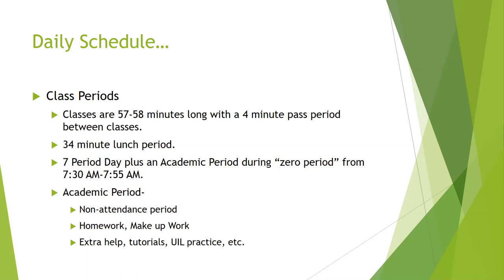Why do we call it academic period? That's the time we encourage you to come in and do make-up work, work on your homework, get extra tutorials and extra help. As we move into academic UIL season, that's when we'll do a lot of our UIL practice. It's a non-attendance period, meaning we don't check attendance that period, but we strongly encourage students to have something to work on when they arrive.